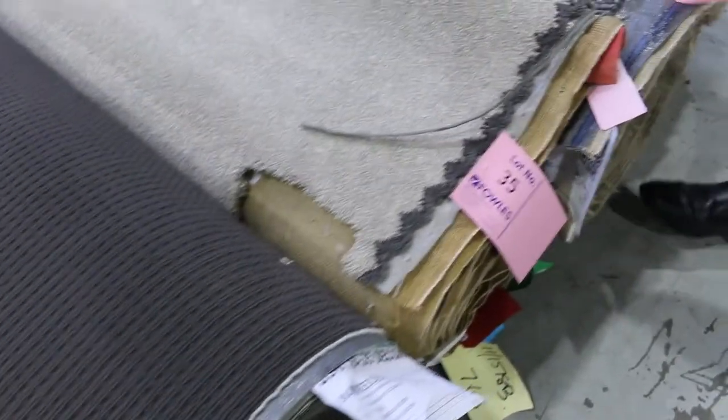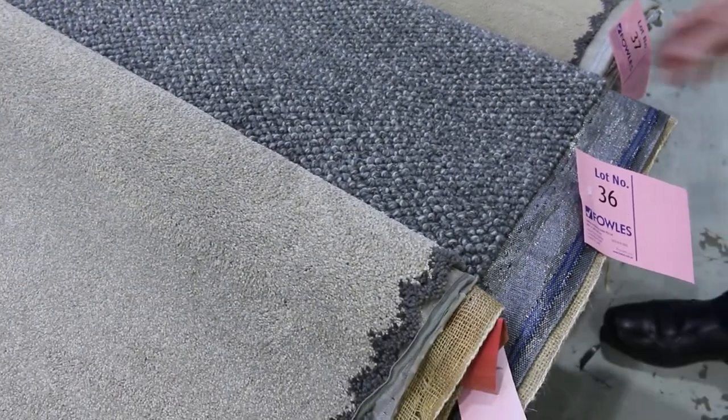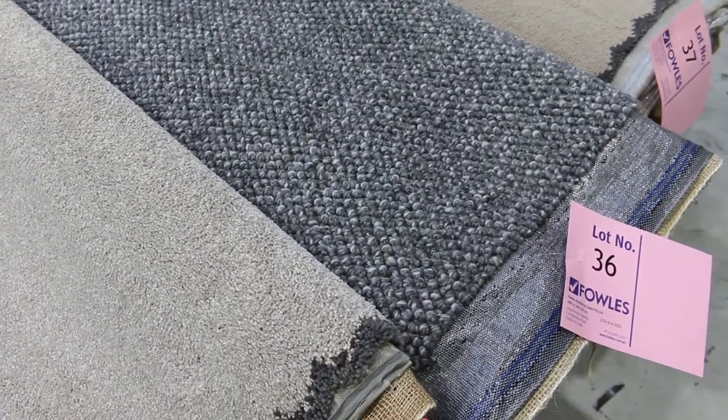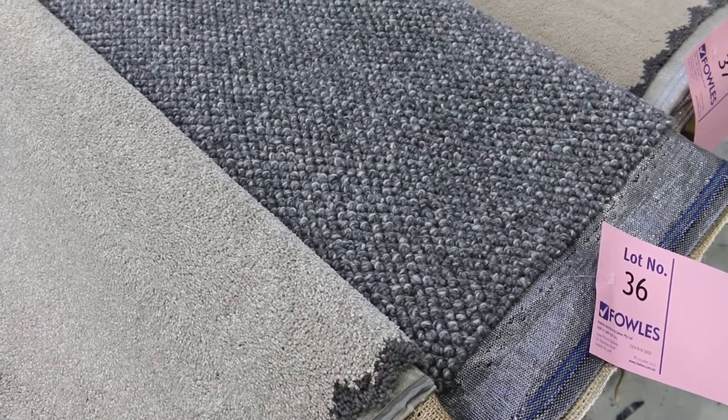We've got some nice wool carpets here. This one's worth looking at — lot number 36. It's a 12.3 metre roll, a nice chunky textured loop pile. That's really high quality gear. A little bit more on that one, say between $40 and $50 a metre, and that's going to save you $100 a metre plus.